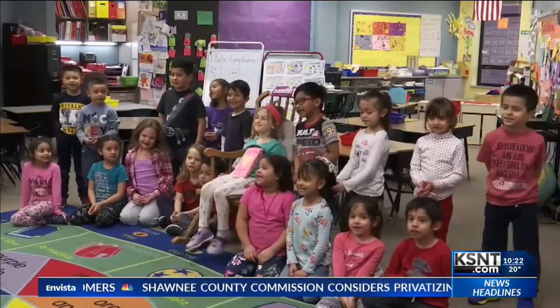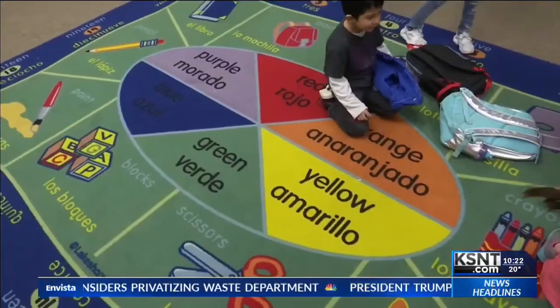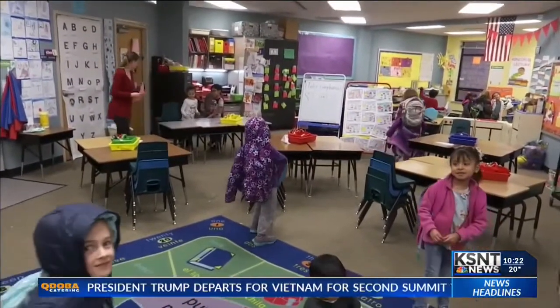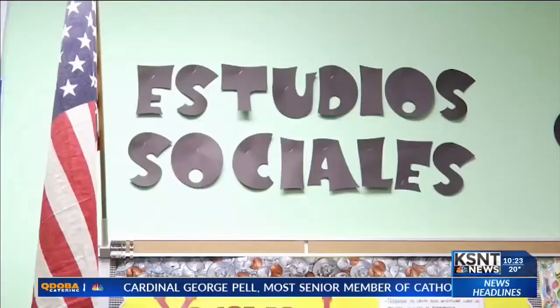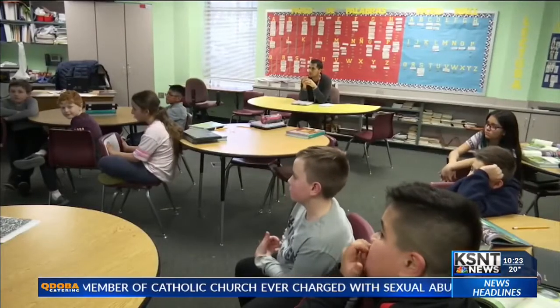These kindergartners are in their early years of bilingual education. When they start school, some students are native Spanish speakers while others only know English. We have four teachers per grade level, and those four teachers are two Spanish speaking and two English speaking. From preschool through fifth grade, all students learn science and social studies only in Spanish while math is taught only in English.